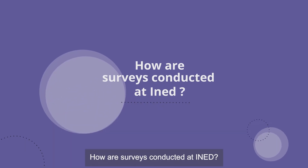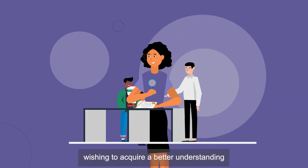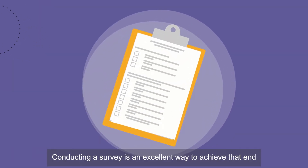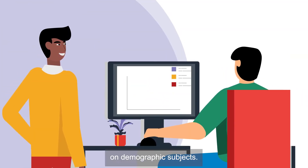How are surveys conducted at Ened? A survey begins as an innovative research project proposed by a researcher or group of researchers wishing to acquire a better understanding of the population or some aspect of it. Conducting a survey is an excellent way to achieve that end, because surveys generate data that brings society new knowledge on demographic subjects.